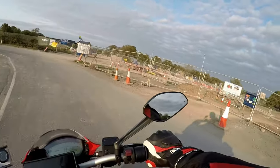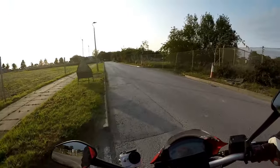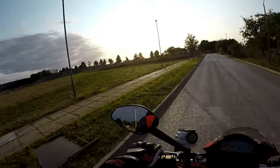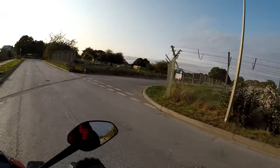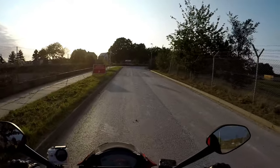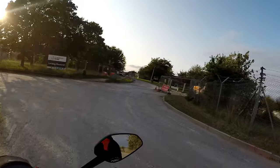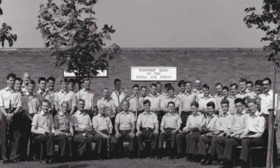Just trying to grab my bearings — so different to how it used to be. Oh, actually, now I know where I am. There's a tennis court here. The band hut was there. I suspect this road's going to be closed off though, so I'll turn around. The band house used to be there — with the RAF Band of the South-West.